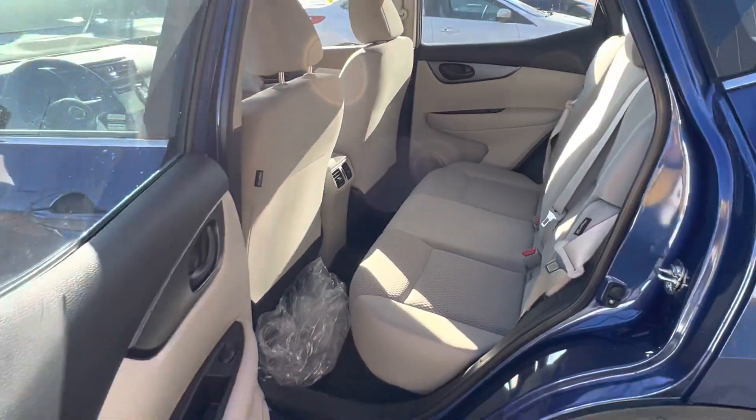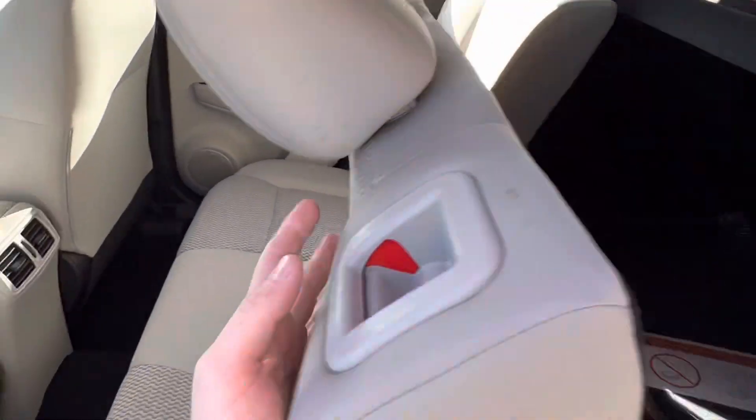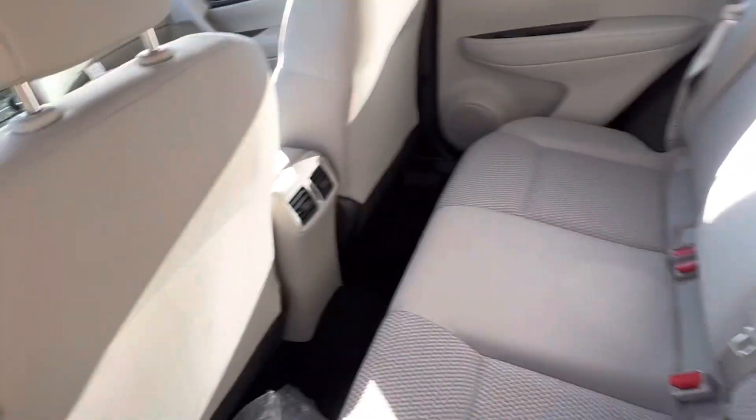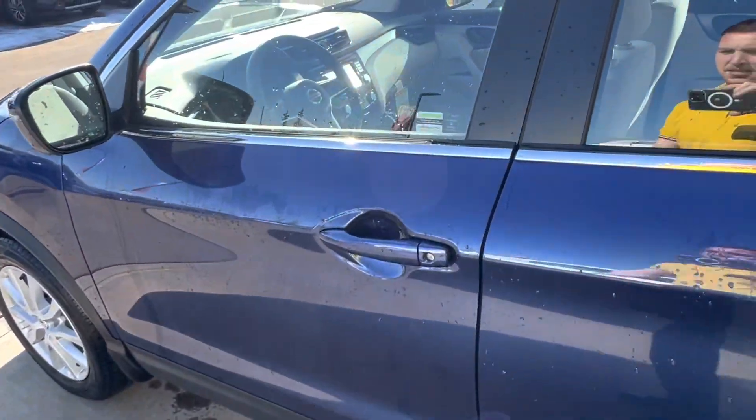Second row here — tons of space. It is a 60-40 bench, so you can fold them down right flat if you need to. You have vents in the back here, and as you can see, it's got the light interior.